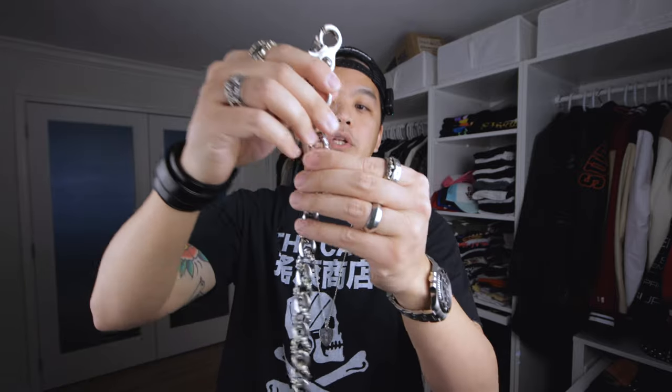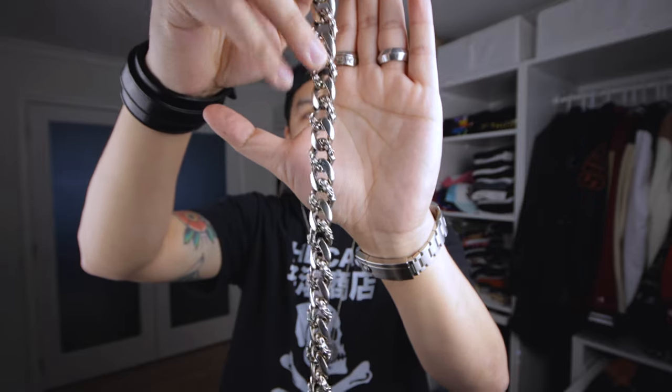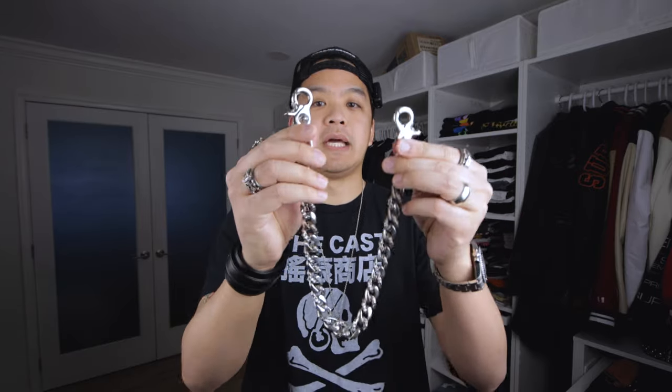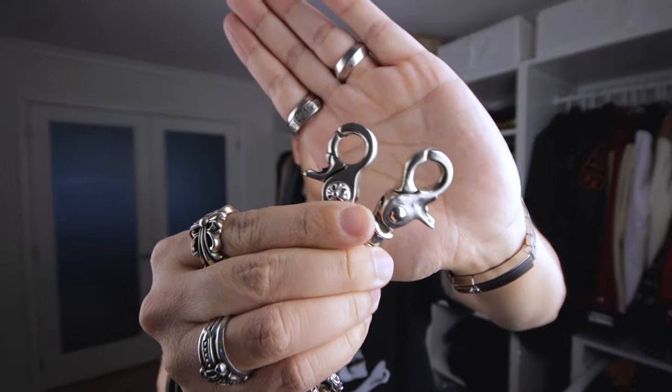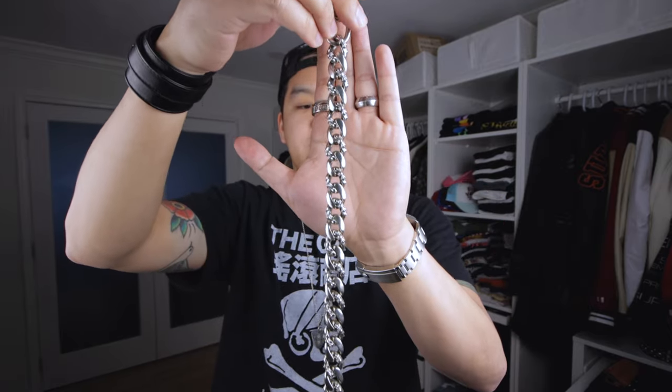With this general design there are three different models. There's the Classic Link, where every single link is smooth. This one here is the Fancy, where every other link has the embellishment. Then there's the Extra Fancy Link, where every single link has the extra embellishments. This particular one also has two lobster clasps - you can see the spring-loaded mechanism to open and close on both ends. From a definition standpoint, this is the long version. The different wallet chains Chrome Hearts makes generally come in two lengths: short or long, though custom lengths have been ordered in the past.